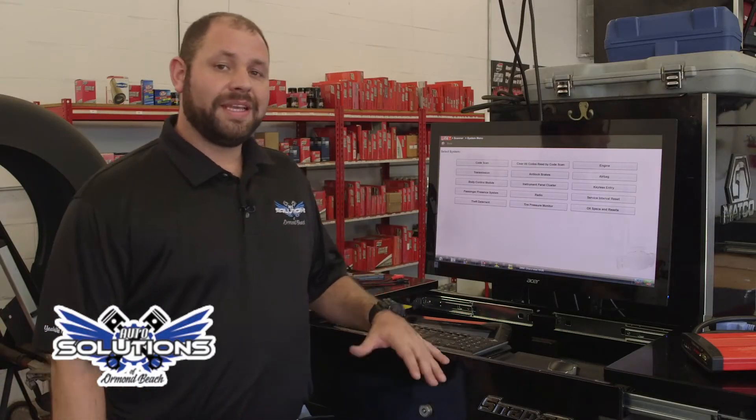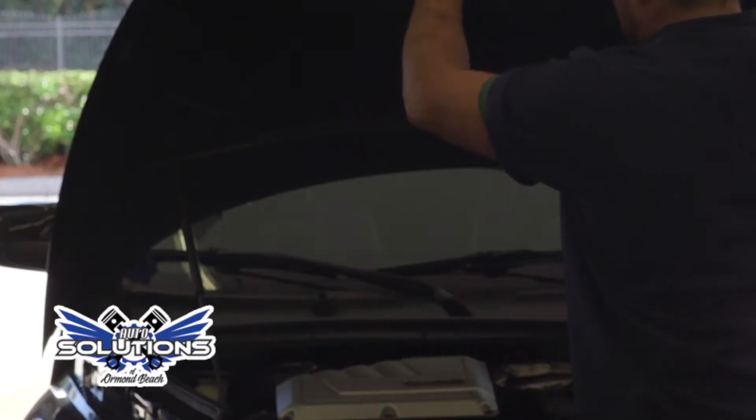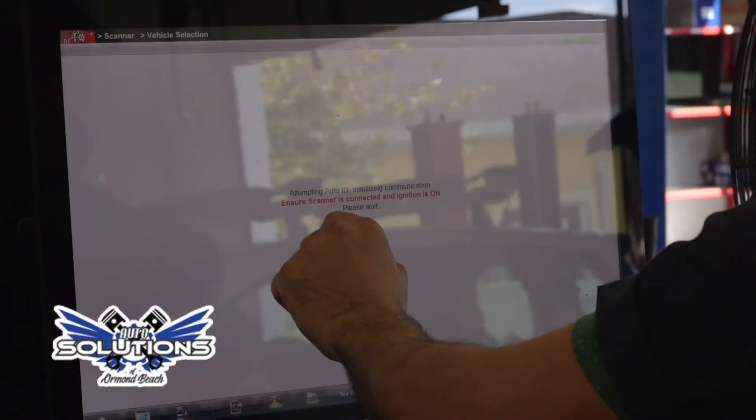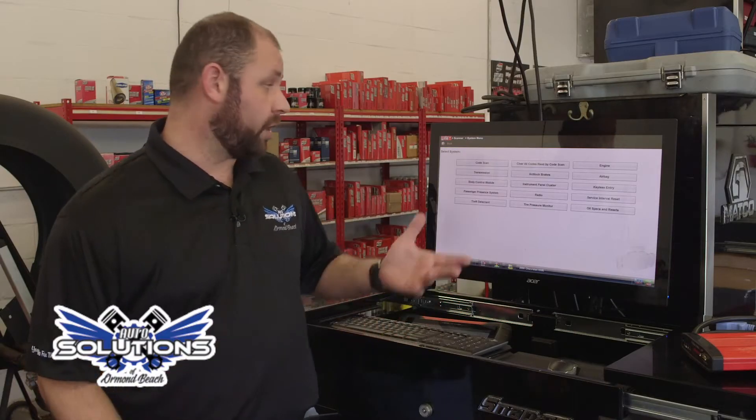Here at Auto Solutions we have a complete top-of-the-line state-of-the-art advanced diagnostic system. What that means is that when you bring your vehicle in, whether the check engine light's on, transmission has an issue, airbag light's on, ABS light — we can scan and accurately diagnose them no matter what.